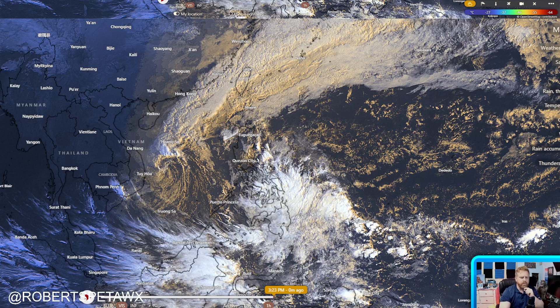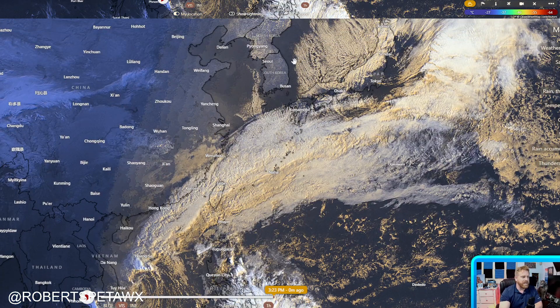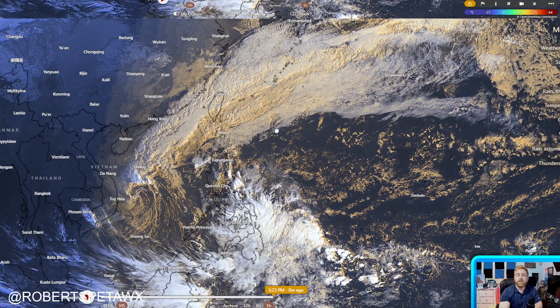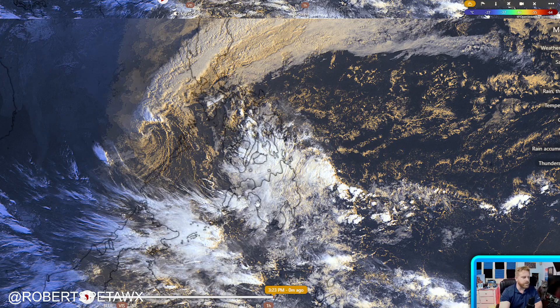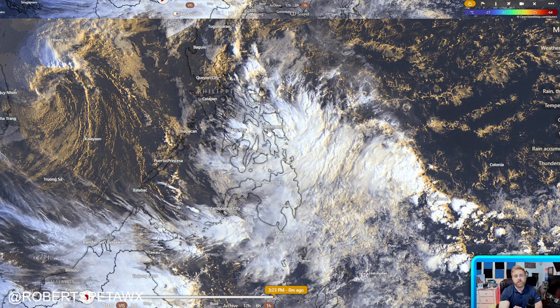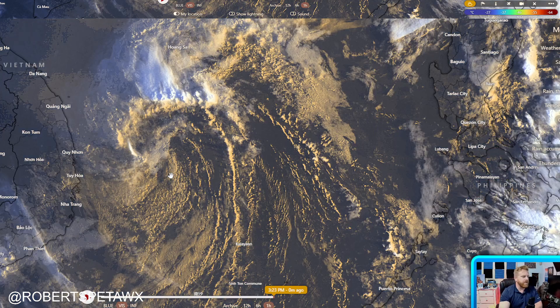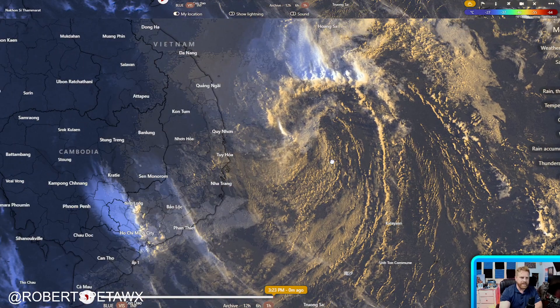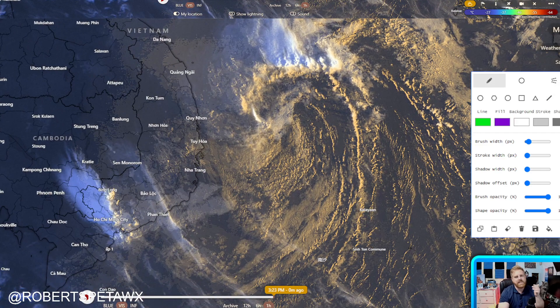We still have our tropical depression here off the coast of Vietnam, combined with our incoming shear line — basically a cold surge pouring in from eastern China over towards Japan. It's really helping to increase instability, especially into Luzon as we go over the weekend. All the while, we have the easterlies still bringing some scattered showers across parts of the Visayas towards Mindanao. The tropical depression is completely exposed with a lot of shear mixed in.